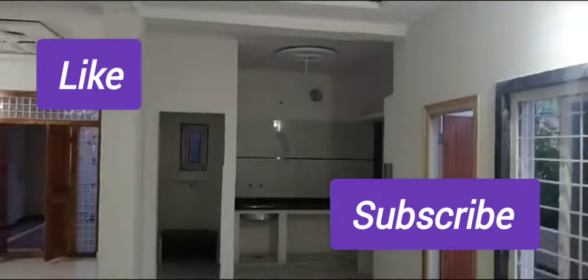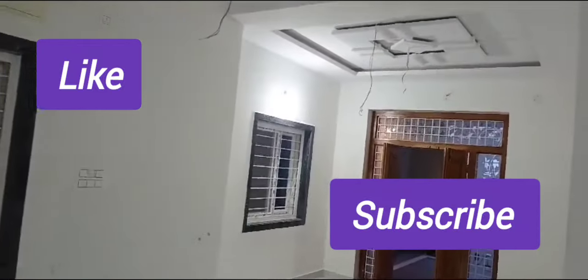If you enjoyed today's video, please like and subscribe. Thank you.